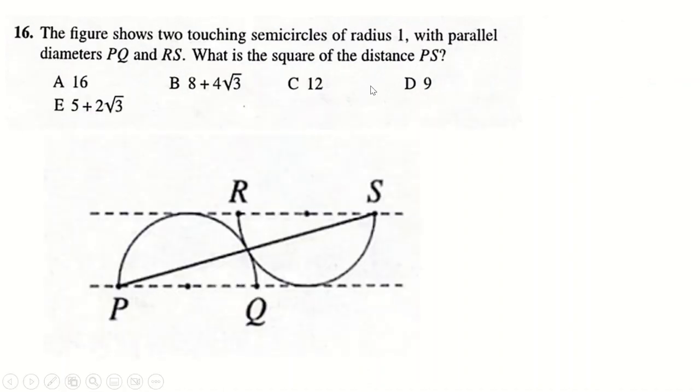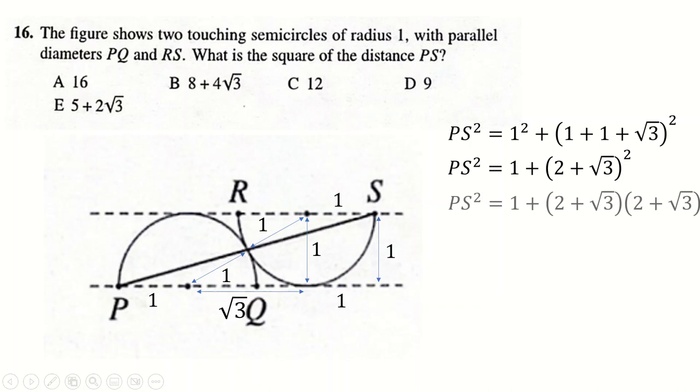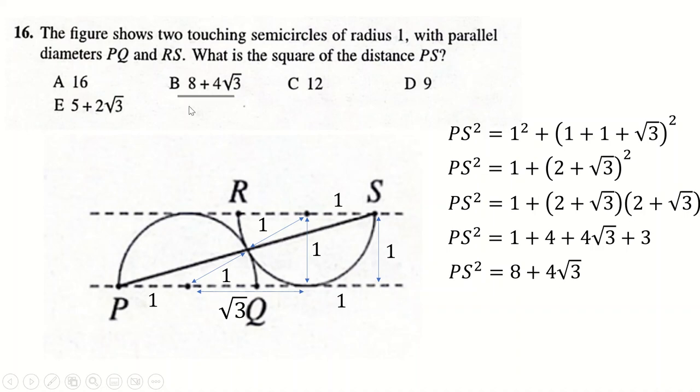Question 16: we have radius 1 here, so this distance is 1 and this distance is 1. Two radii meet in a straight line when circles touch — that's just a known fact. The radii are also 1 here and 1 over there. We make a little triangle with height 1. Then 2² − 1² = 3, square-rooted gives √3. This length is 1 and this length is also 1. Looking at the big triangle, PS² = 1² + (1 + 1 + √3)², and since the question asks for the square of the distance, that's our answer.